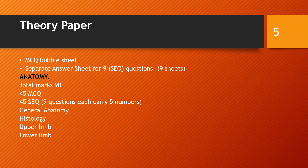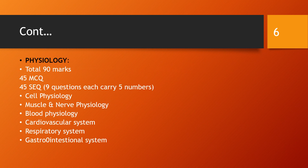Let's talk about Anatomy. The theory paper is 90 marks. There are 45 MCQs and 45 marks of short questions. The topics covered include general anatomy, histology, upper limb, and lower limb.